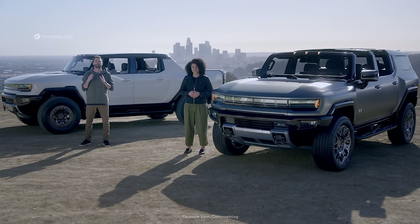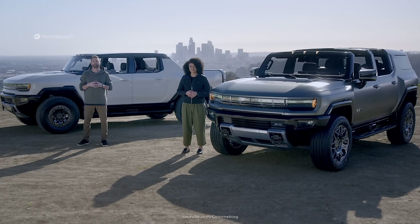The GMC Hummer EV family represents a completely new and unmistakable design statement for GMC. It visually conveys an eagerness to forge new paths, which from a capability perspective, it's certainly ready to do.